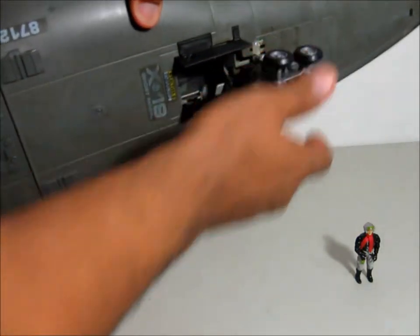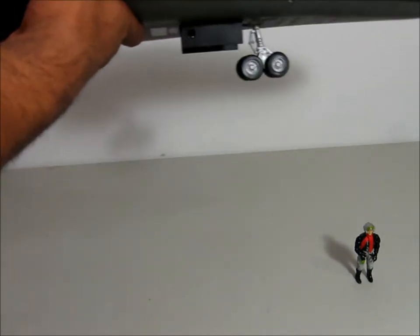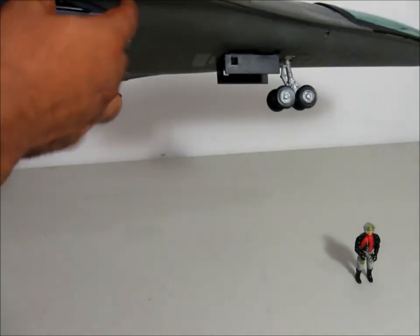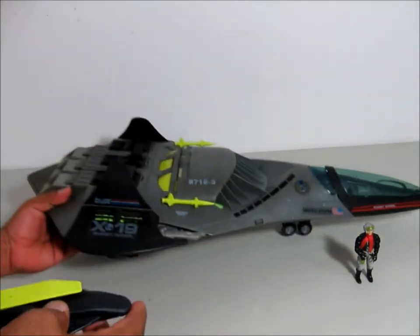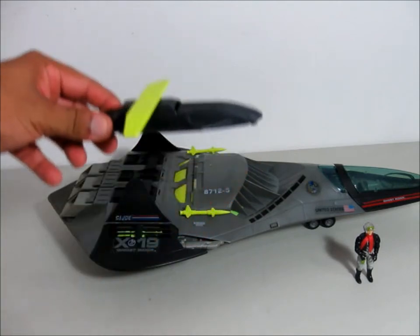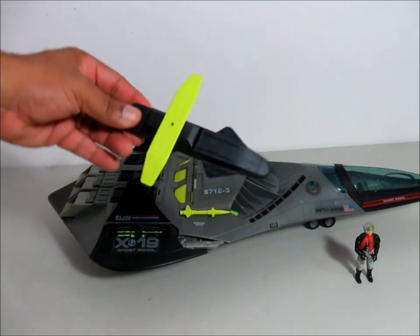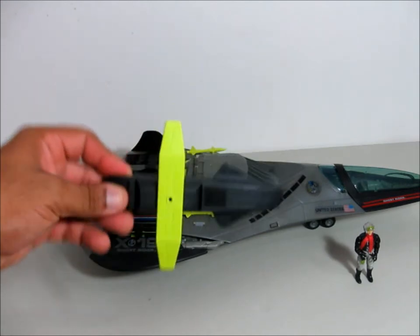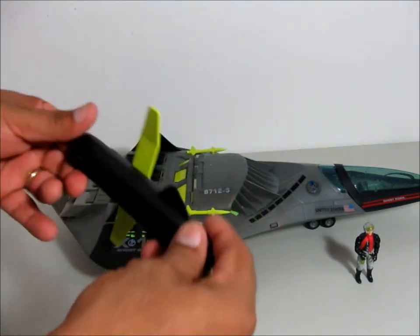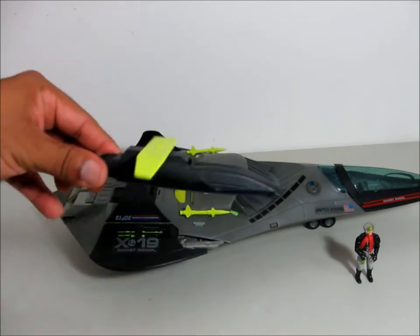The landing gear is right here. It also comes with these two drone-like attachments. It's very cool — even back then this toy was kind of featuring today's weapons. And it comes with two of these, like I said. It's very cool.